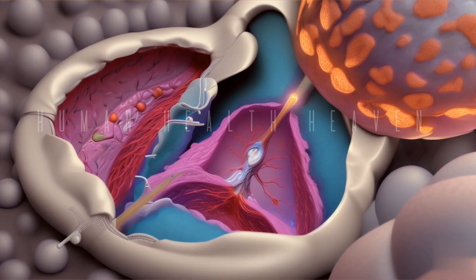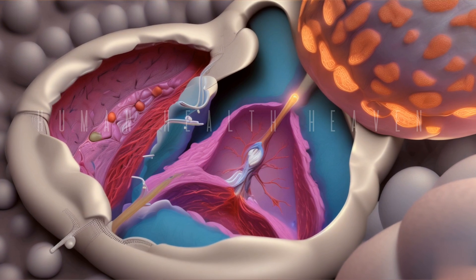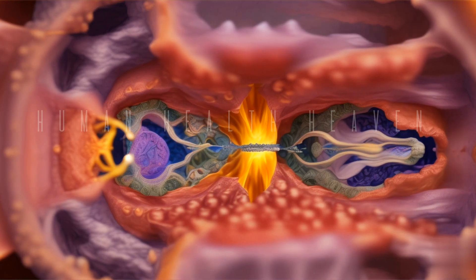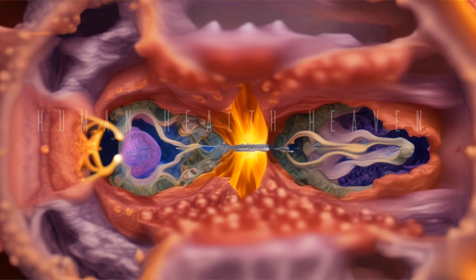Radiological imaging of the thymus area may be performed, such as X-ray, CT scan, or MRI, which helps determine the size, condition, and problems with the thymus.